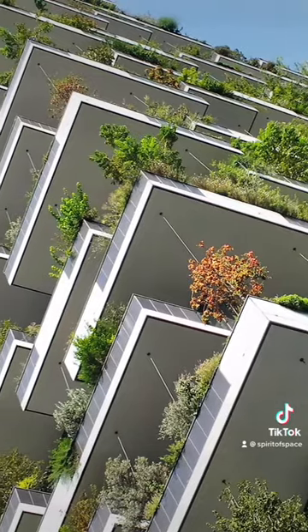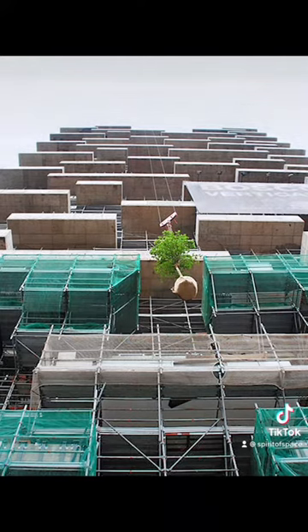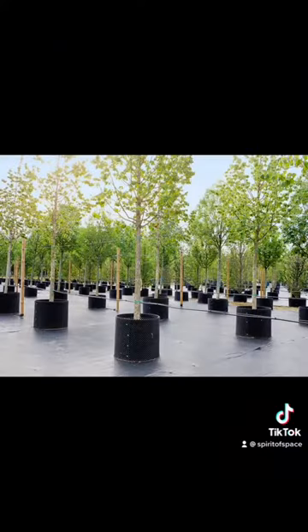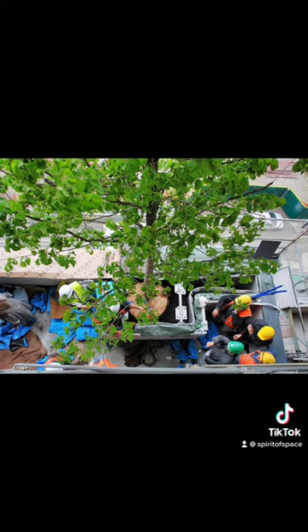For the botanical aspect, the result is from three years of studies conducted by botanists and ethologists. The plants chosen to be installed in the towers were actually cultivated in a special botanical nursery set up off-site near Como, in order to get them used to living in conditions similar to those found in their eventual homes.